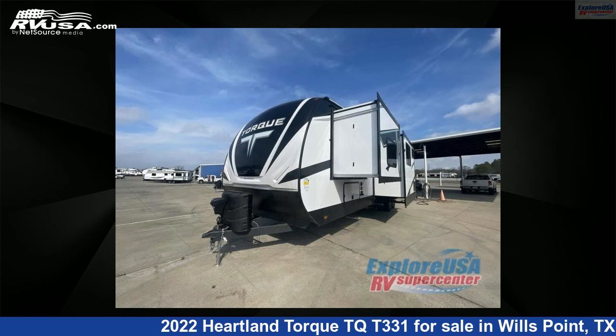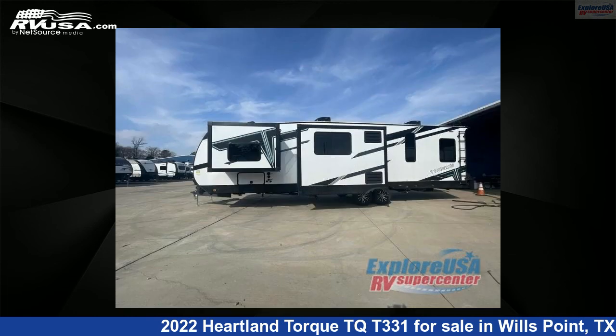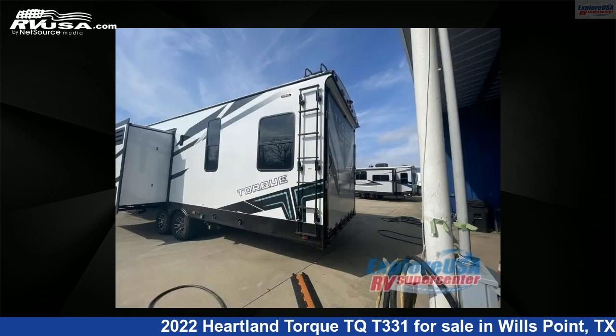This new Heartland is 37 feet 0 inches in length and features two slide-outs, sleeps seven, and 98 gallons fresh water capacity. The floor plan layout of this toy hauler features a bath-and-a-half and two entry/exit doors.